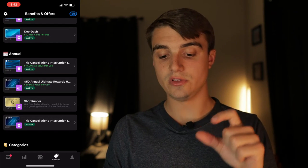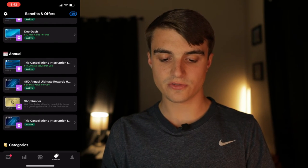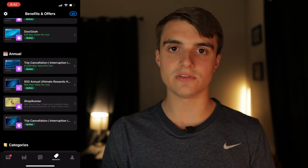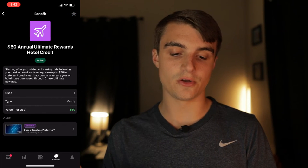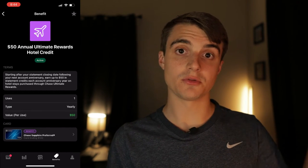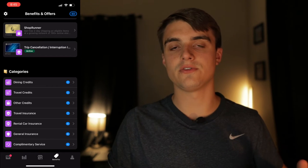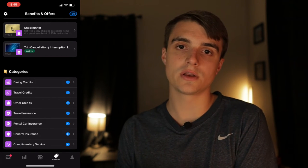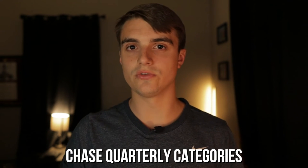Moving to annual credits — some entries feel a bit off to me, like seeing trip cancellation and interruption insurance, which isn't super helpful to track annually. But it is nice to have, especially for something like my Chase Sapphire Preferred's $50 annual hotel credit. It does look like that one might automatically update after you receive it. Max Rewards also activates your Chase quarterly categories automatically, which is pretty sweet.